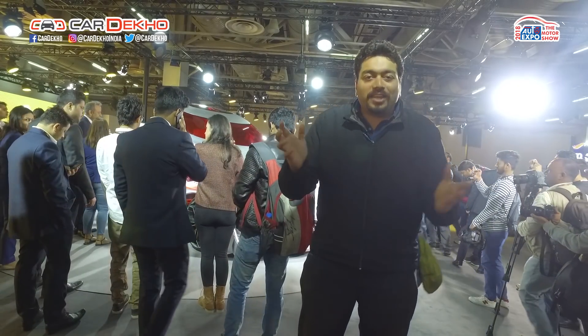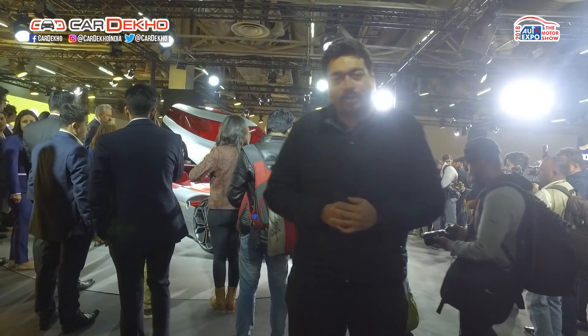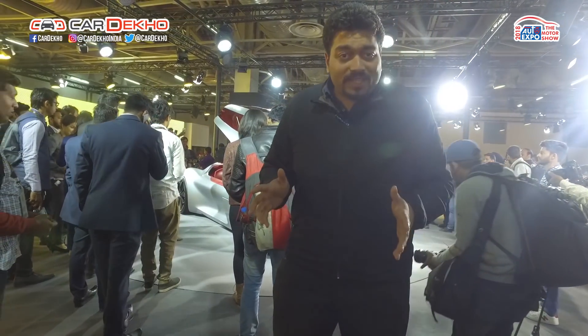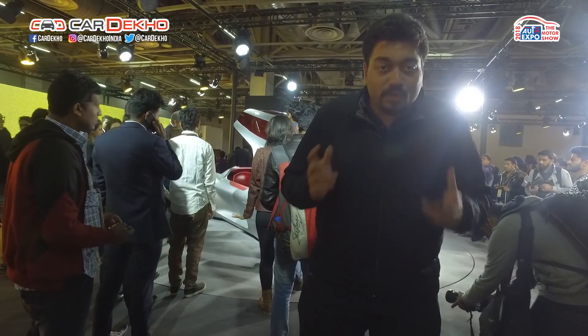Hey guys, welcome to the Car Dekho coverage of the 2018 Delhi Auto Expo, where we help you pick the right car. Right now we're at the Renault stall, where there's a great amount of excitement looking at not just the past but the future as well.